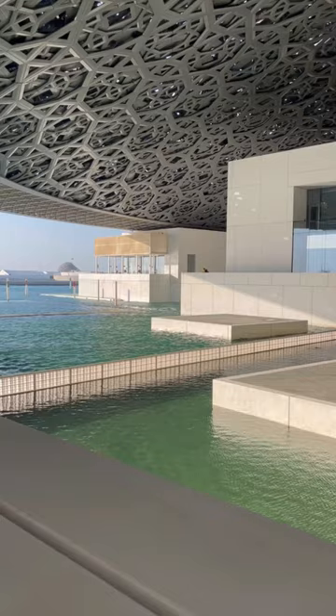Then I stepped outside to admire the exterior architecture with its stone paths among reflection pools reflecting the light from the geometric ceiling above.